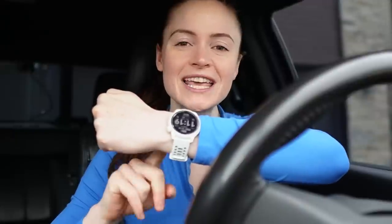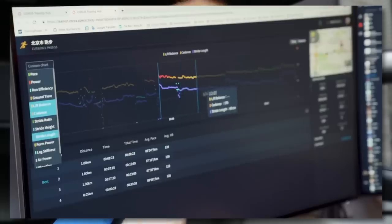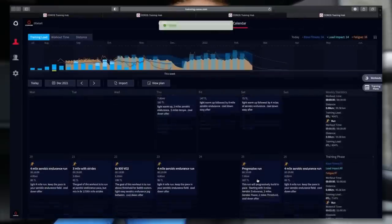I want to say a huge thank you to Coros for partnering with me on today's video. You've probably seen me wearing this watch before, but if you're not familiar with Coros, they are a technology company committed to helping you improve your athletic performance. I started wearing Coros watches a couple of years ago, basically when I more seriously got into running.